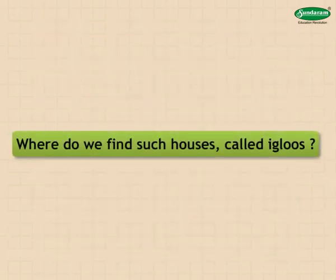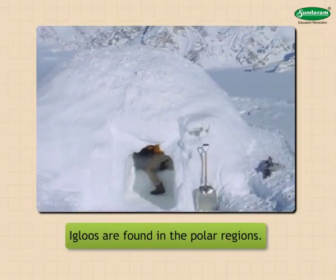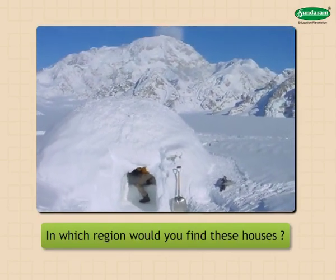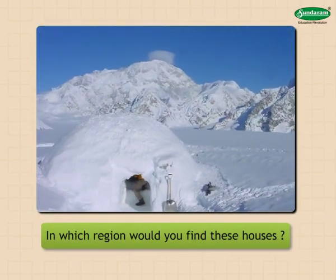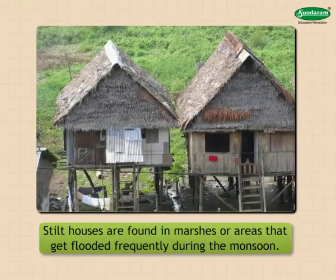Some special types of houses: igloos are found in the polar regions. Boat houses are found in Jammu and Kashmir. Stilt houses are found in marshes or areas that get flooded frequently during the monsoon.